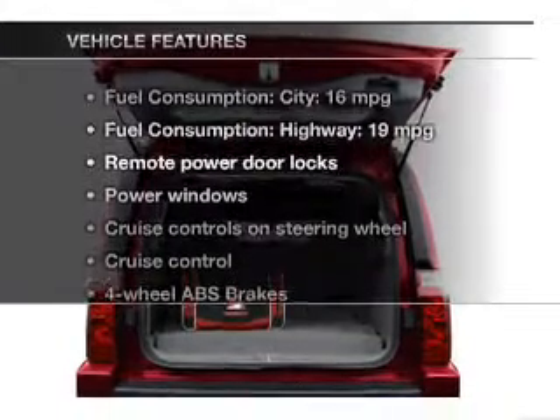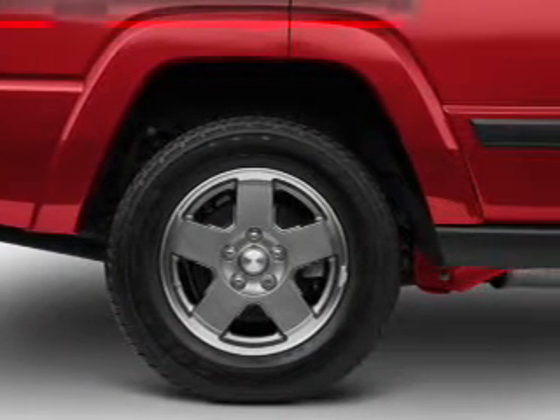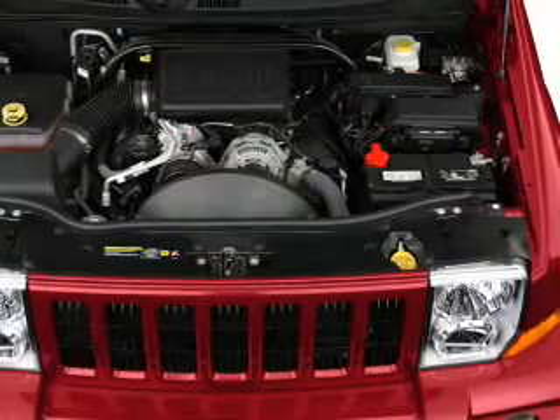Enjoy these notable features that are included in this vehicle: power door locks, power windows, cruise control, an AM FM stereo with a CD player, a satellite radio, power mirrors, and power steering.